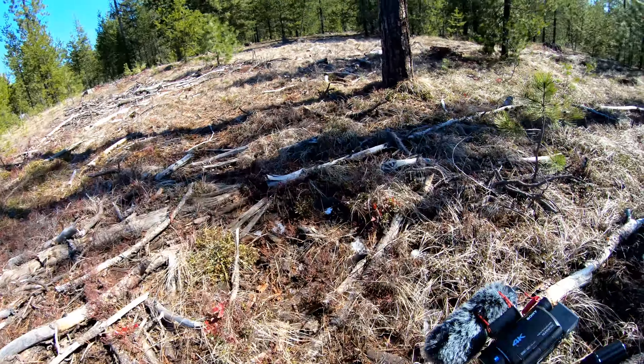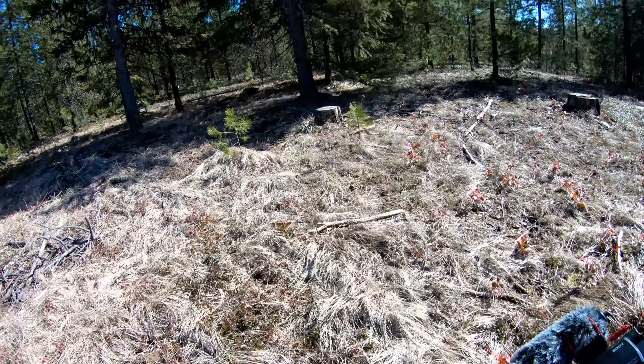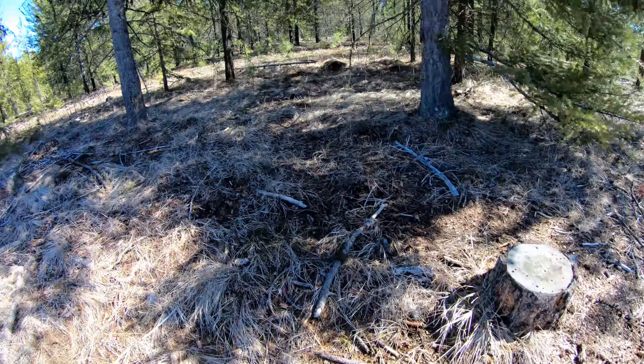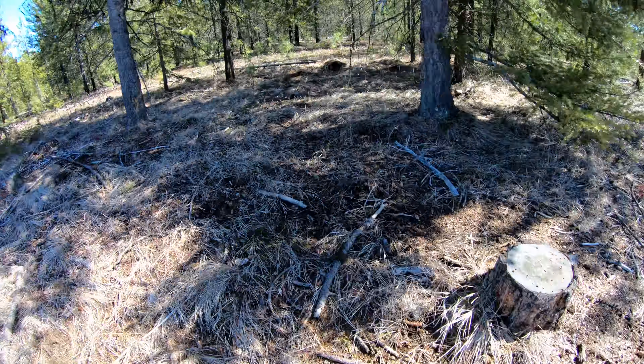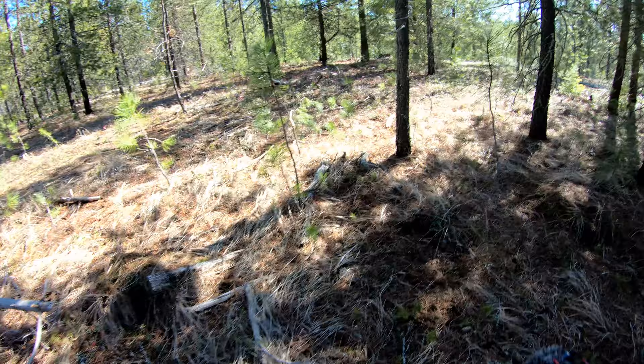I think this is it up here — this little patch of trees just had so many trails going through it. I wanted to come check out this spot just to see how it was looking. This is definitely a good spot for another camera, possibly even a stand. Yeah, this is it — deer are always bedding in here.